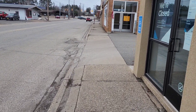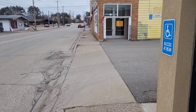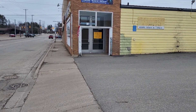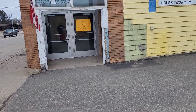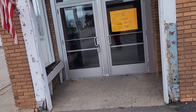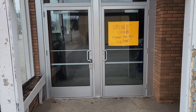Hello internet, back at it again with another video. This abandoned IGA has been closed for about seven months. It's been in business since the 50s, so I just wanted to do a video here to show you and see if we can see anything.